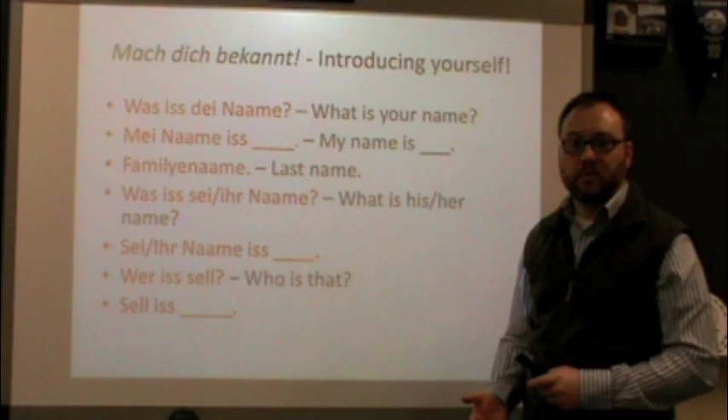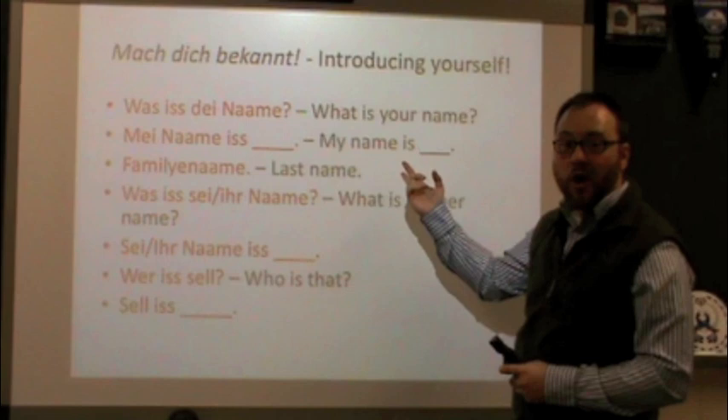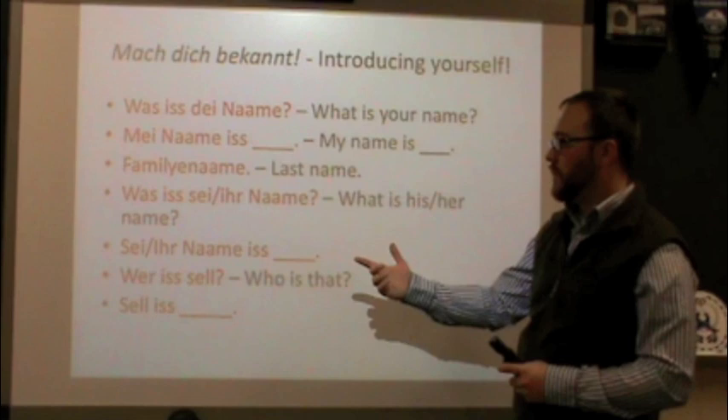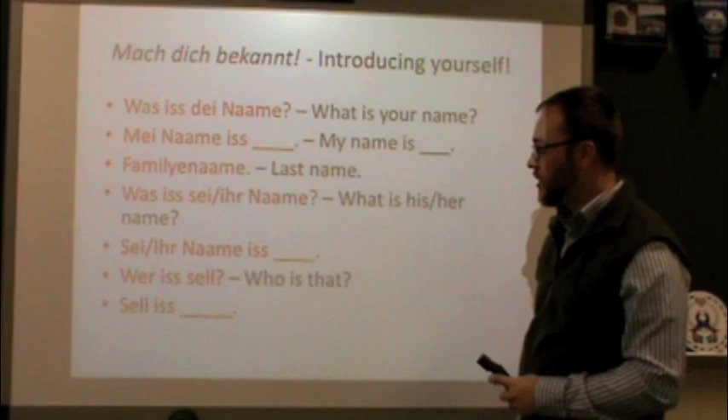So when talking about asking names, here is what you should know in Pennsylvania Dutch. What is your name? Was ist dein Name? Mein Name ist Doug. Familienname. Was ist sein Name? Was ist ihr Name? Sein Name ist Jake. Ihr Name ist Becky. Wer ist sel? Sel ist Jake.